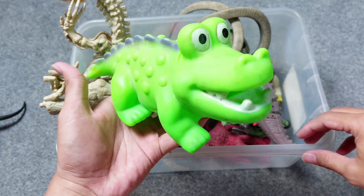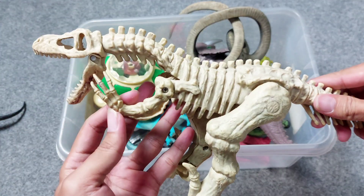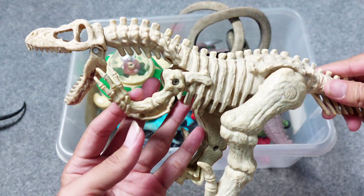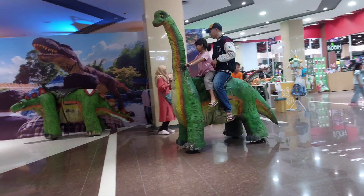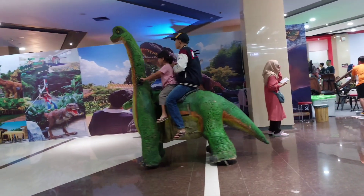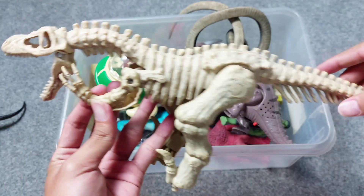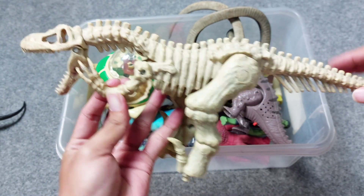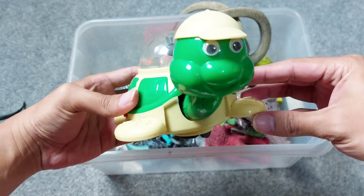So cute green crocodile! All right, and this is school of dinosaur. This is a big school of dinosaur — white bone. And this is turtle.